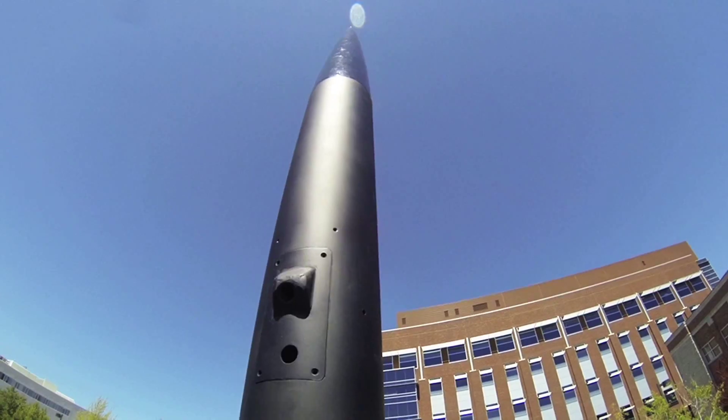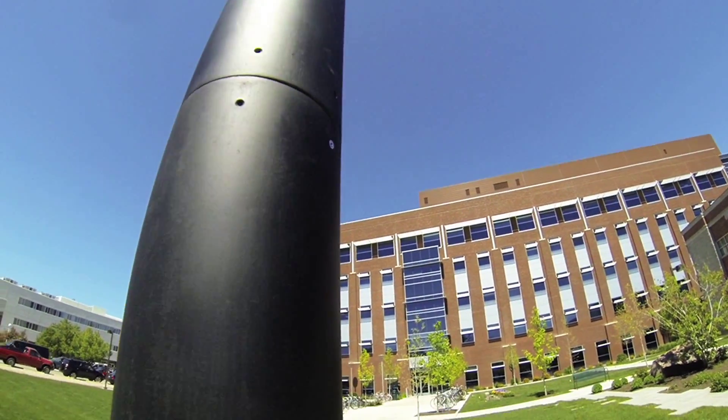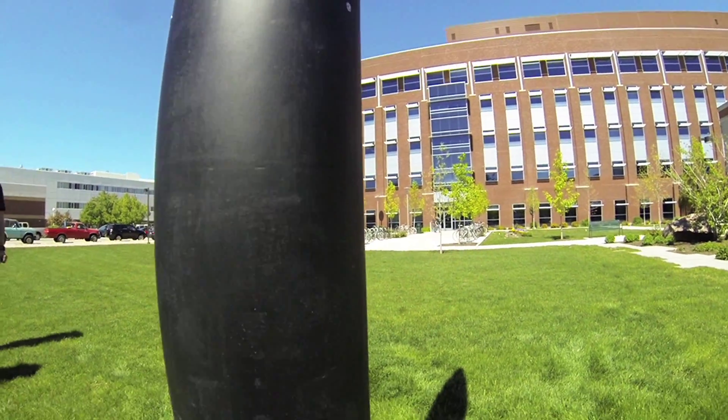The airframe is a cardboard tube that we have reinforced with fiberglass to provide the strength that we need. The nose cone is a carbon fiber weave with an aluminum tip, and the fins are also made out of fiberglass.